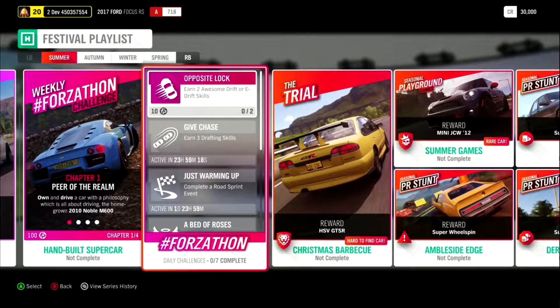Continuing with Summer, by completing the trial Christmas Barbecue, we have the hard-to-find car the HSV GTSR. Outside the auction house, this is the third time we've seen this car, with the last two being Series 25 and 28, with a 50% completion.